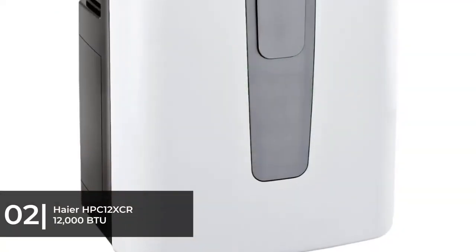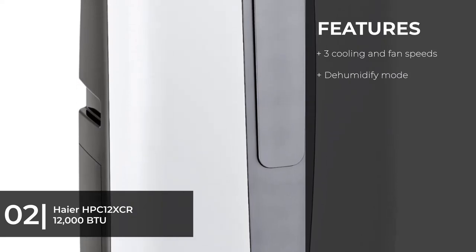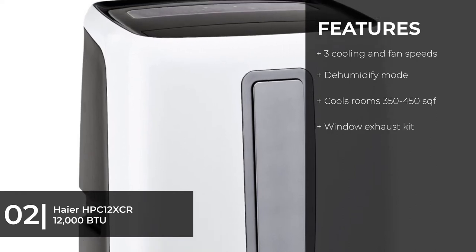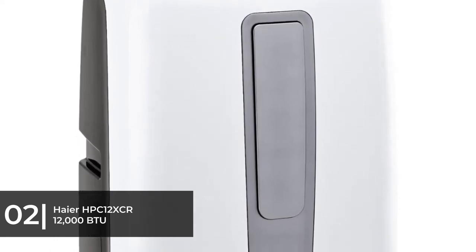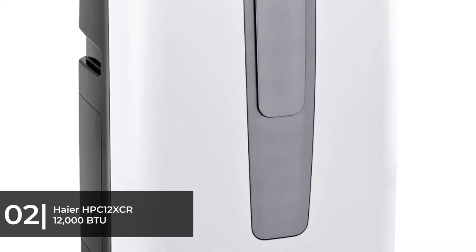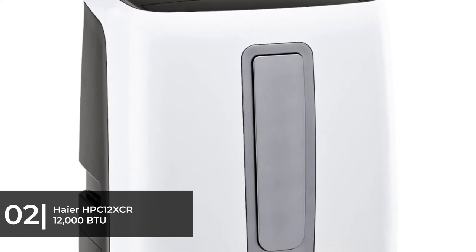For the best for small places, we chose the Honeywell HPC-12XCR 12,000 BTU air conditioner with remote. It is an excellent air conditioning unit that you can use in your living room during the day and in your bedroom at night. It combines power and portability, meaning you can cool the room it's in quickly and move it from room to room. This portable air conditioner is ideal for rooms up to 450 square feet, and it has a maximum airflow of 188 CFM, meaning it pumps quite a bit of air in a short time.